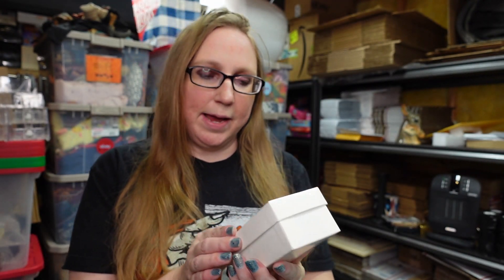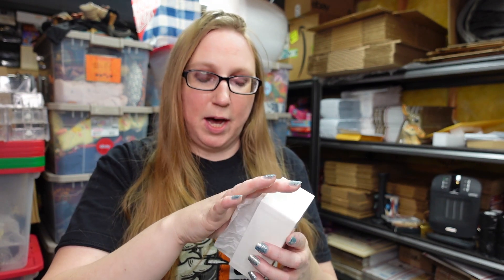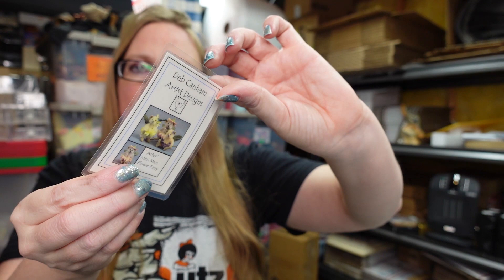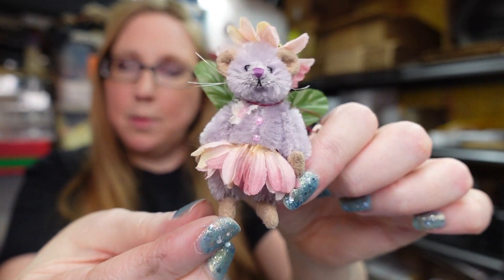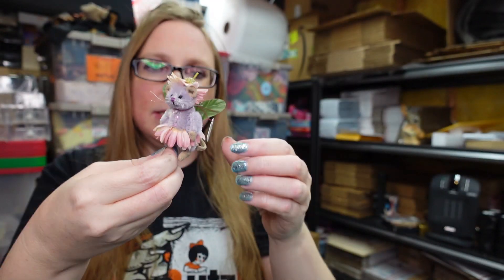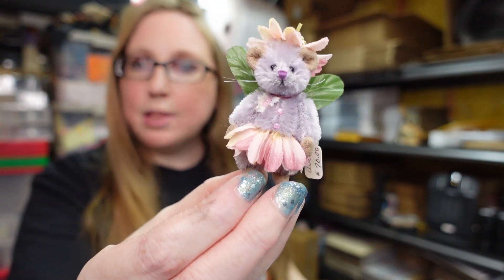In my last haul video, I showed one of these little mohair mice. This one here is by the same artist, Deb Canham, and it comes in the box. This one is even cuter than the last one. She comes with a little laminated card. Her name is Aster, she is numbered 162, and she's a little flower fairy. Another little mohair artist-designed mouse — so stinking cute. She still had her price tag on; she was originally $70. These are collectible and people are looking for them.